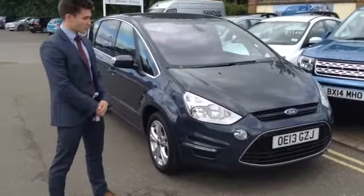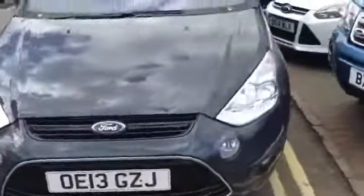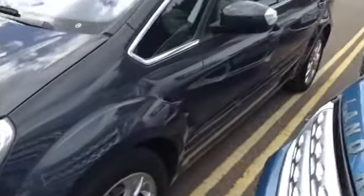There's a year remaining on the manufacturer's warranty. It's finished in metallic midnight sky, which I'm sure you'll agree is a beautiful colour, especially when it's been polished to such a high standard.